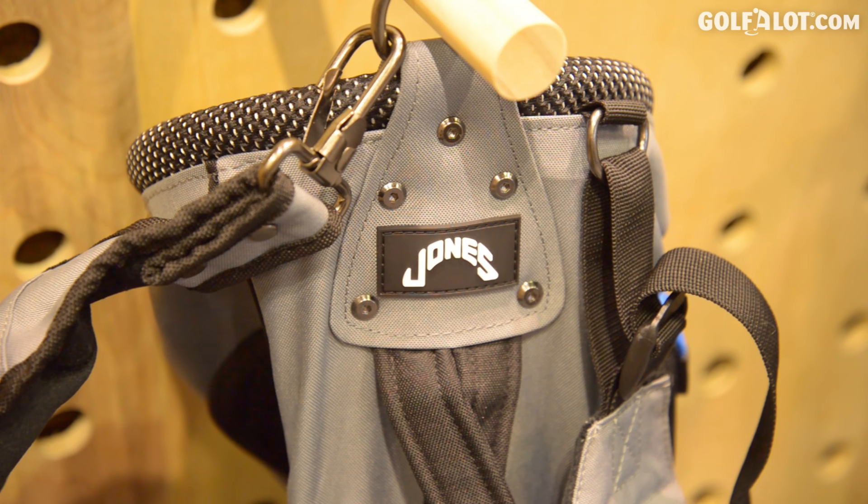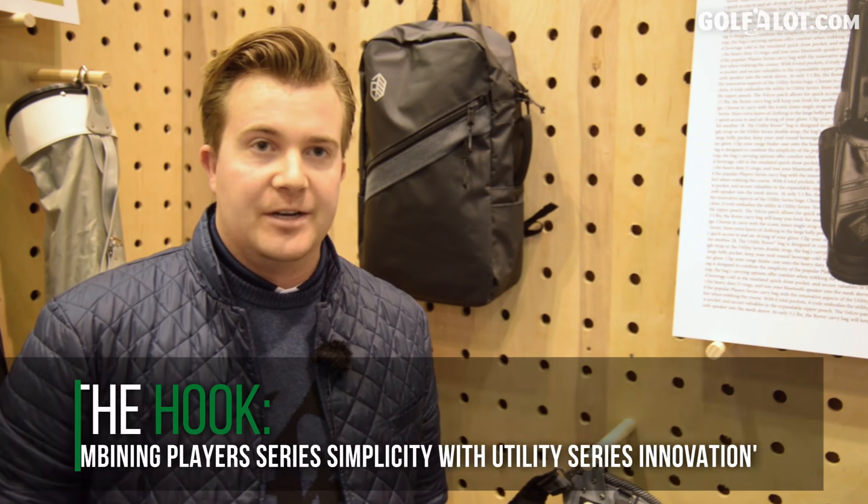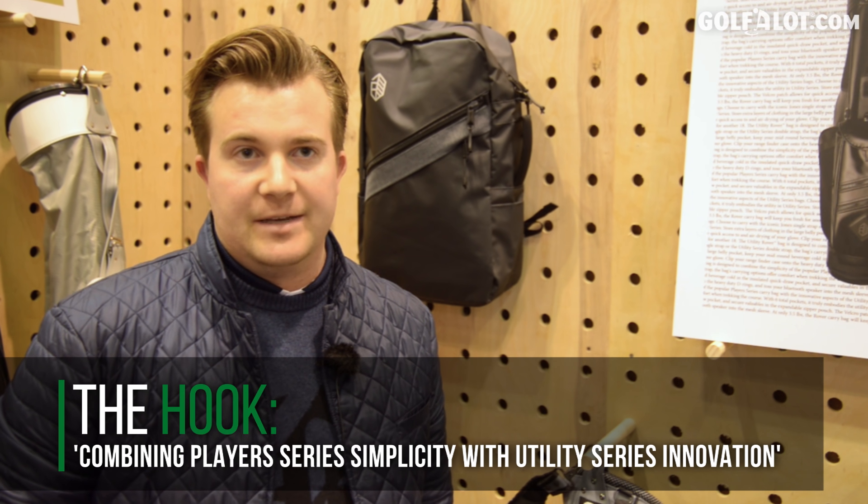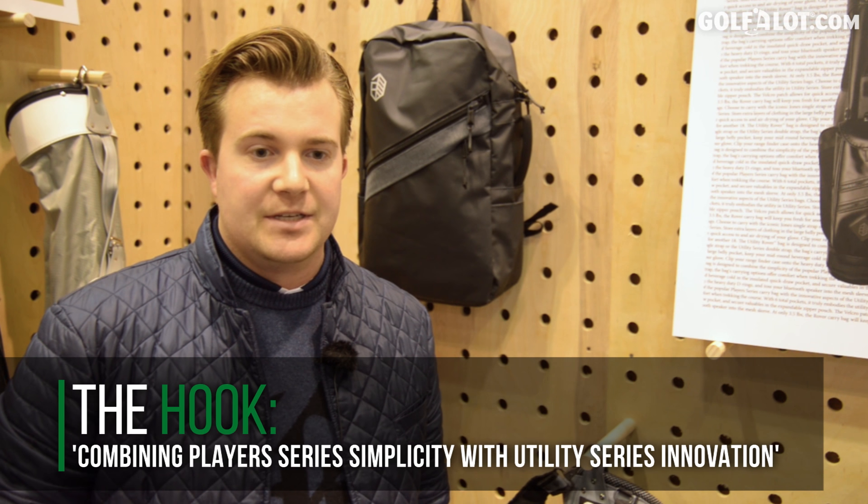The original Utility Rover is made with our nylon, just like all of our original bags such as the Trooper bag. The new all-PU version is going to be more of a premium, all-vinyl look that's waterproof. It's really a bag for every golfer — whether you walk or ride, whether you play every day or once a month — it's how you can bring a little style to your golf game.